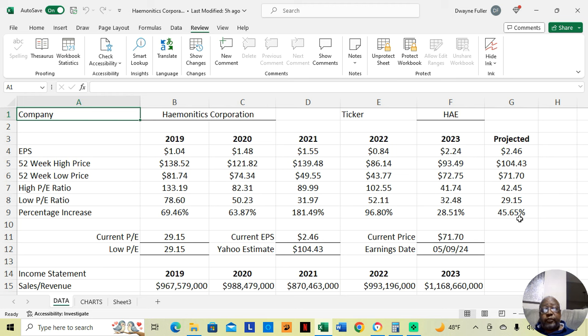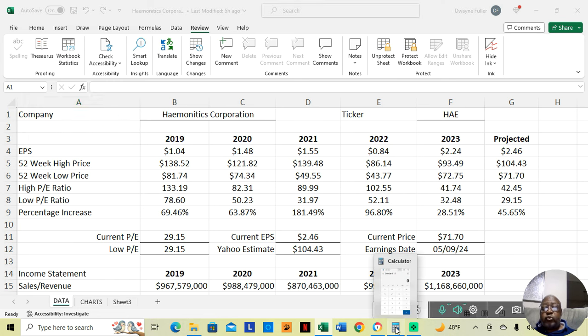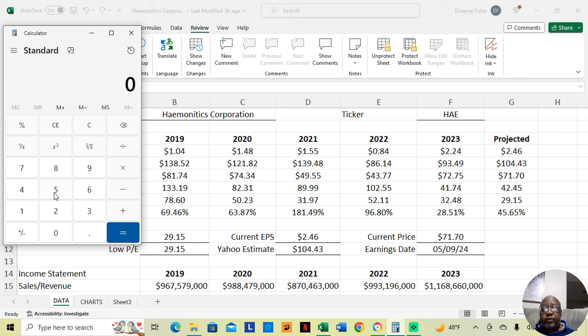The earnings report is going to be released on May 9th of 2024. An earnings report for businesses is like a report card for kids. I've given Yahoo's estimate on what they feel it can move up to. Let me give my estimate of what it can move up to and what it can move down to based on what I see in the P/E ratio.